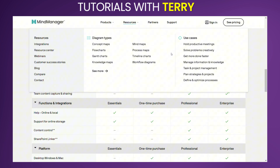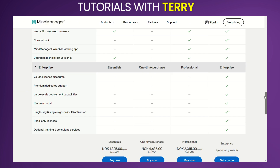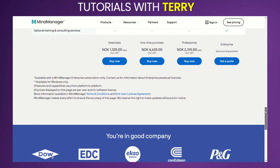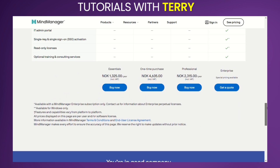What do other users have to say about it? Users generally praise MindManager for its versatility and powerful features. Many highlight how the software helps in organizing complex information and improving productivity. However, some users mention that the learning curve can be steep for beginners and the price point may be higher compared to other mind mapping tools.